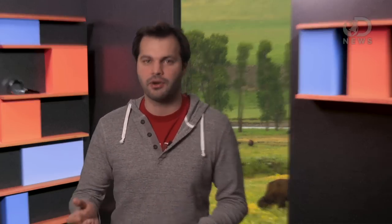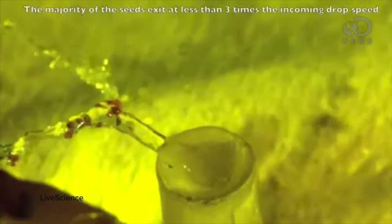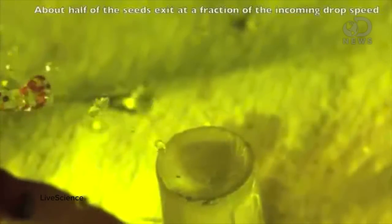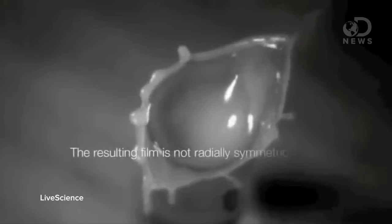These splash cups are so good that when a raindrop hits at the top speed for a raindrop — which is 18 miles an hour — the splash cup redirects it at 90 miles an hour, which is so fast. That's faster than highway speeds, that's faster than a cheetah. That would be like if a raindrop hit you in the forehead and then flew 50 or 60 feet away. Evolution, man.